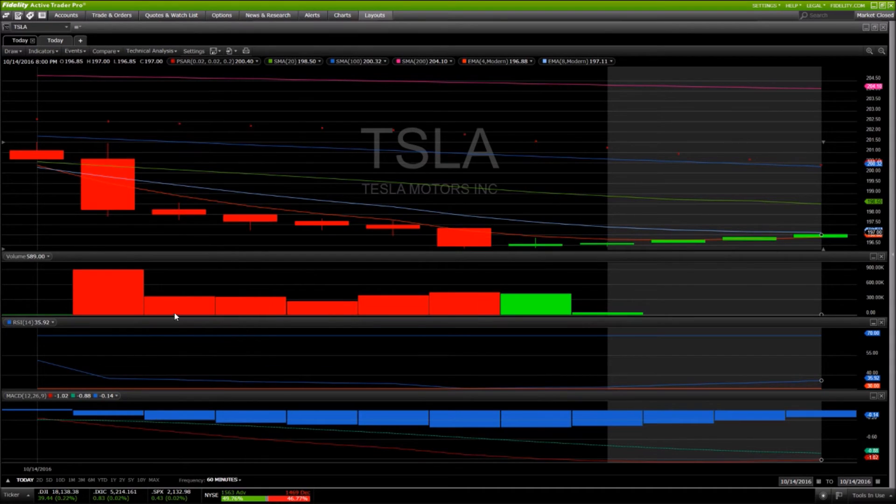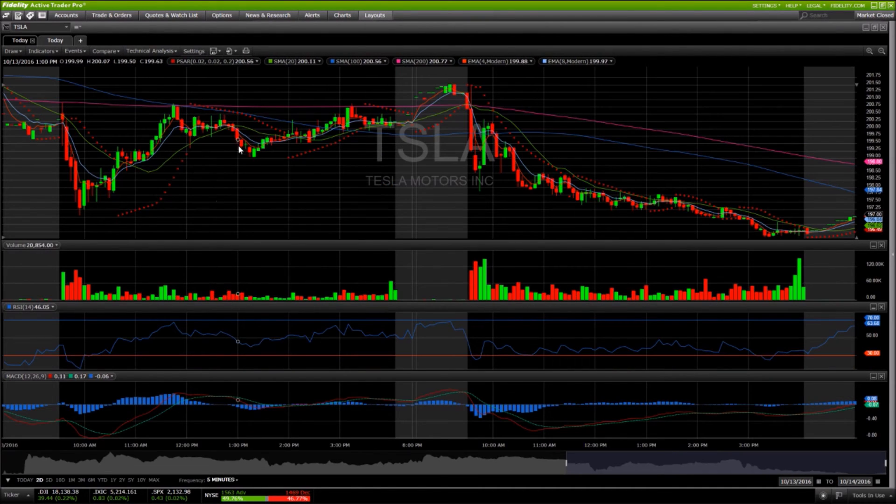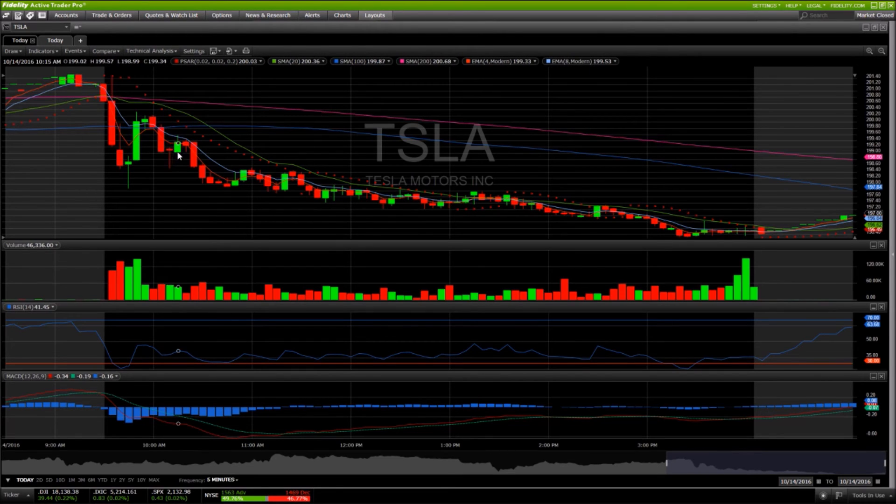Looking at it on the five-minute time frame — that dump first thing — we broke that consolidation low at 199.03 and lost it in the first 15 minutes of trading. An oversold bounce occurred on the five-minute time frame before heading back down. We then had a very clear higher low, lower high — now a lower low — testing the low of the day. From there, the 20-period moving average resistance was grinding the price to the downside. We did close above it a couple times with no follow-through, and continued to the downside, closing very weak.